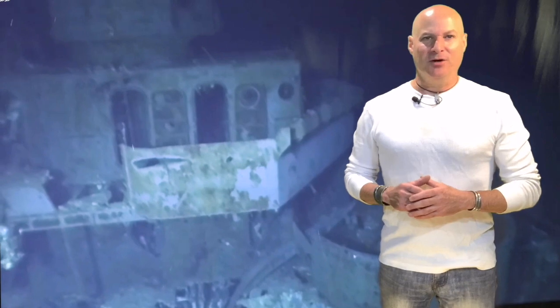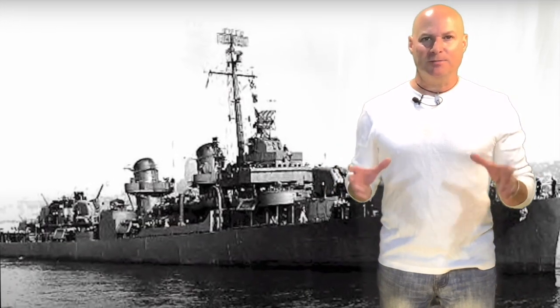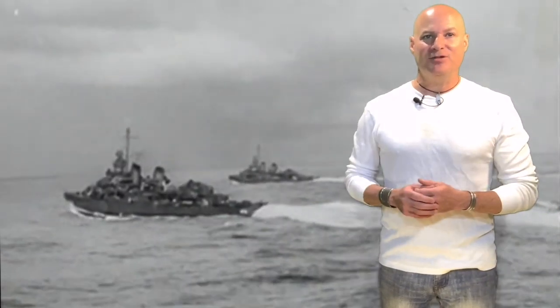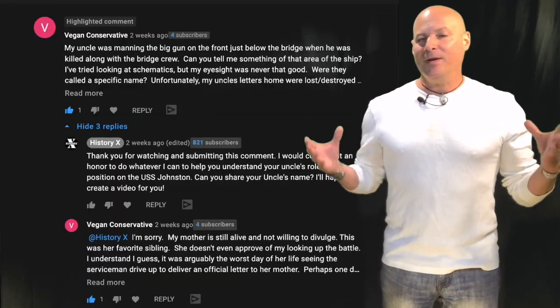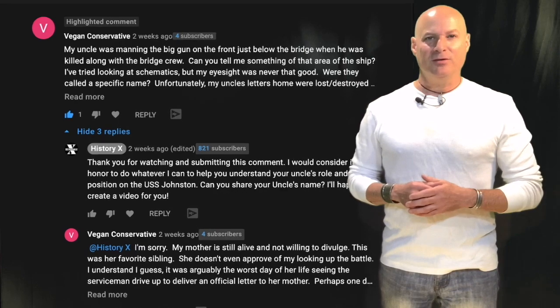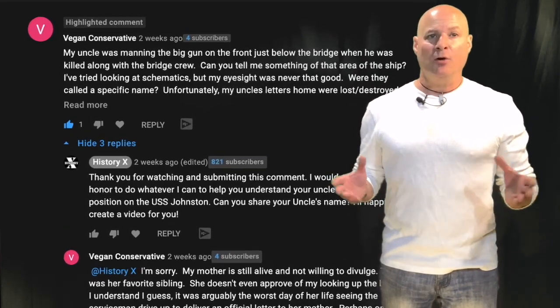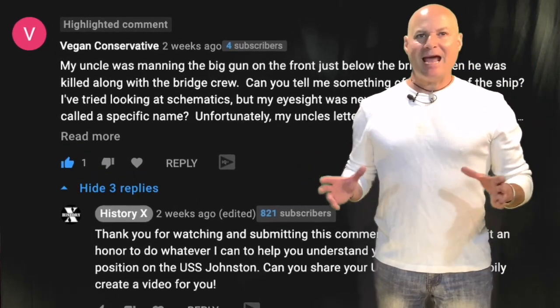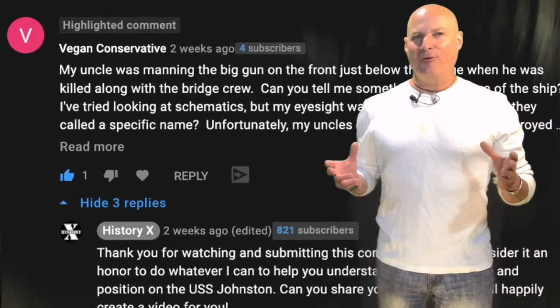The USS Johnston led a small group of tin can destroyers and escorts known as Taffy 3 in a heroic charge against a massive Japanese naval force that included cruisers and battleships. A subscriber known as Vegan Conservative was asking what it would have been like for their uncle who was stationed in the five-inch gun turret just below the bridge on the bow of that renowned Fletcher-class destroyer.